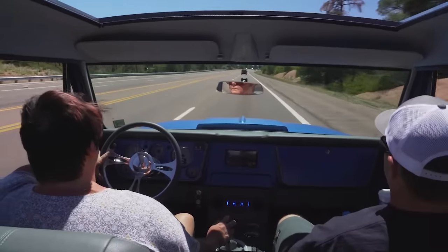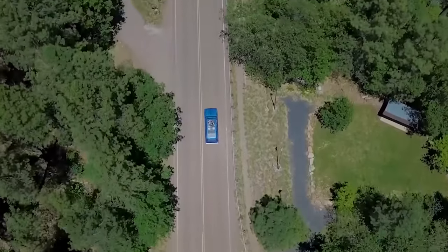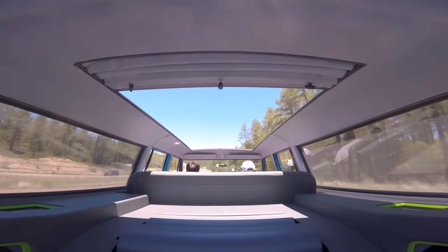Despite the cost, having a car with a rag top will undoubtedly make it stand out on the road and offer plenty of opportunities to capture cool videos.